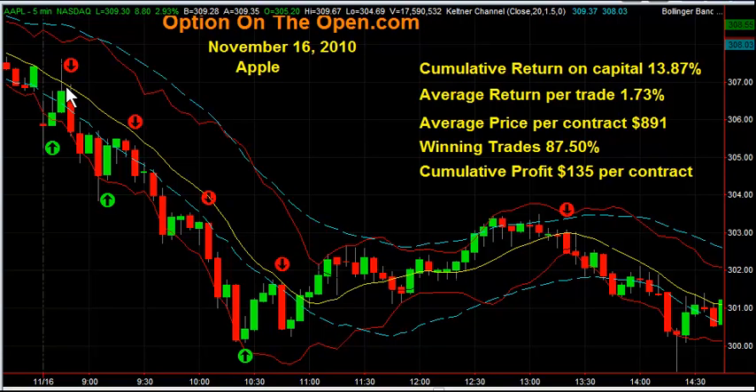Then right here at 8:46 Central — this is all Central time — I went long the 300 puts, which is basically shorting the market. And three minutes later, right around in here, I was out of this trade at a 3.1% return.